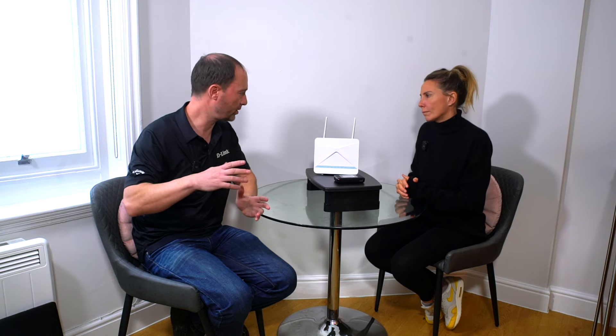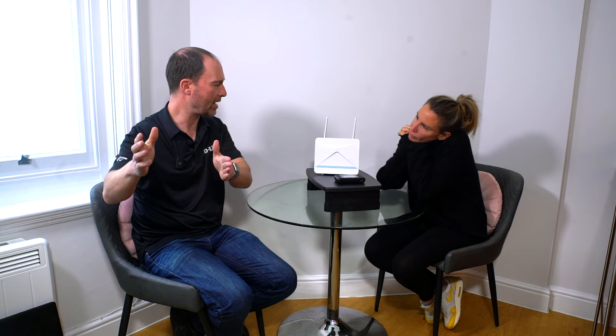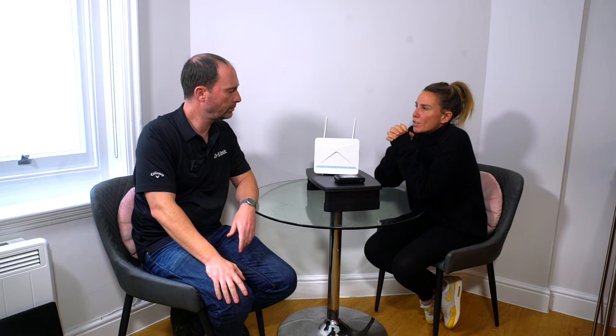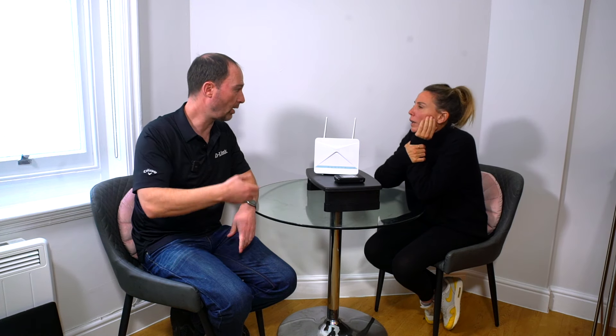3G, 4G, and 5G are all based on a series of masts that broadcast signals. The reason 3G is still on but will be switched off eventually is that — just like with Wi-Fi — the faster the signal, the less distance it can be transmitted. 4G has now proliferated the whole country, so we can afford to turn 3G off because we've pretty much got 100% coverage of the UK. In some areas of Europe with less infrastructure, they're still using 3G quite a lot.